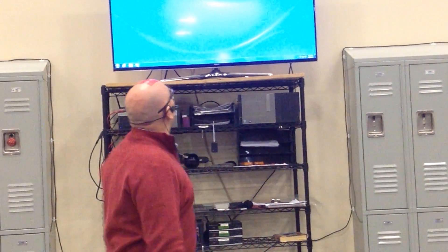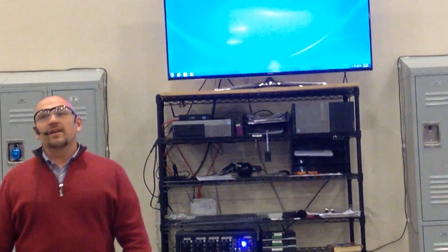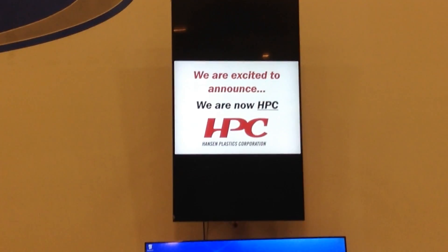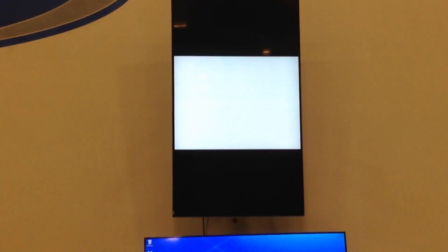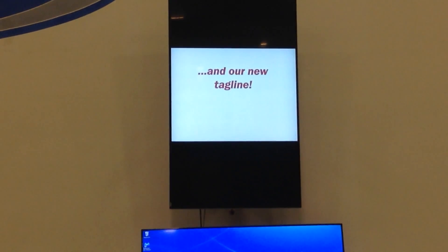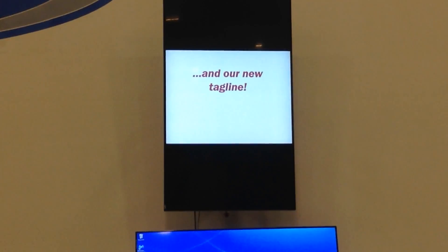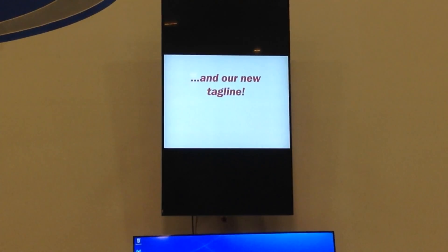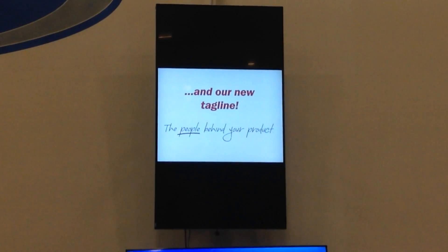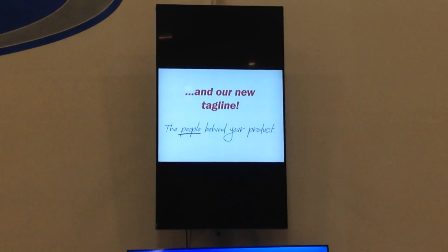We have the new logo and name. There are a lot of reasons behind it. Our new tagline — obviously it comes out with that. They did a lot of SWOT analysis — strength, weakness, opportunities, and threats — and they came out with 'The People Behind Your Product.'